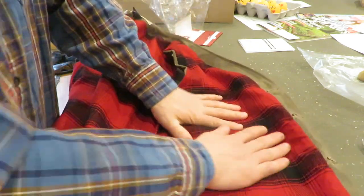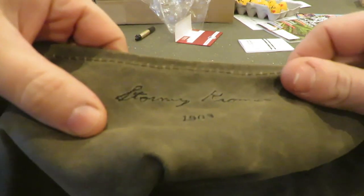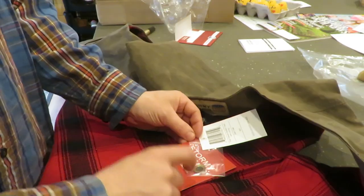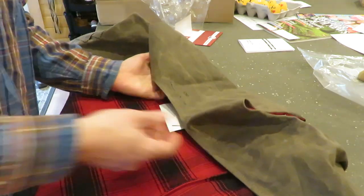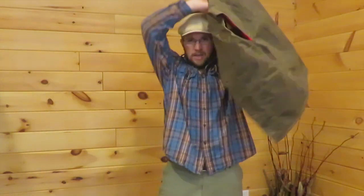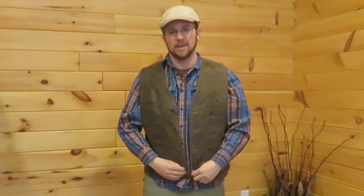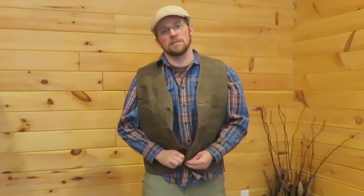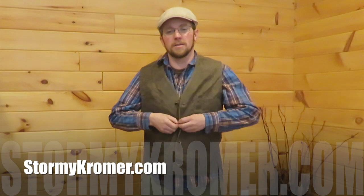I will say off the bat, it would be nice to have a pocket right here. Stormy Cromer, 1903 — this company's got some pretty cool history. They called him Stormy because of his personality. The story goes the guy was an engineer for a railroad company; they needed a hat that wouldn't blow off his head. He had his wife make him the first one, and then all the other guys in the railroad company wanted a hat — so that's how they started the company in 1903. Pretty neat story. Go check out their website for all the other information.